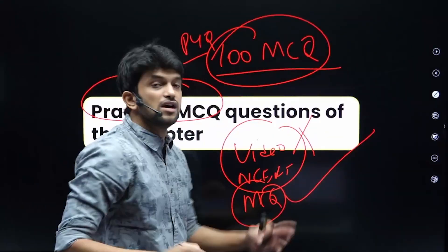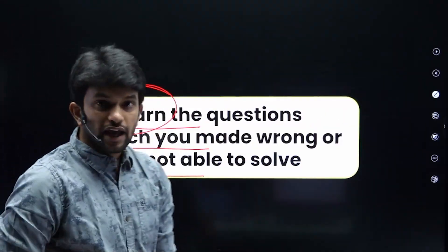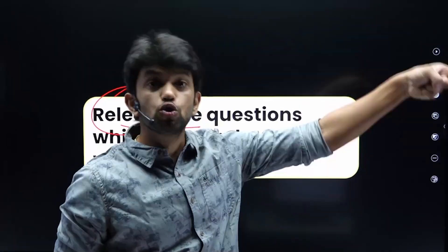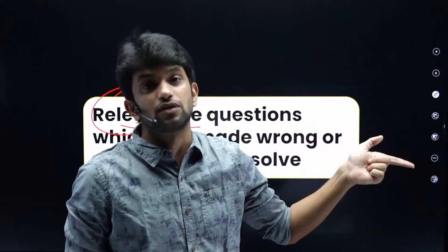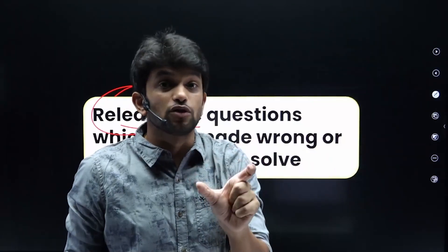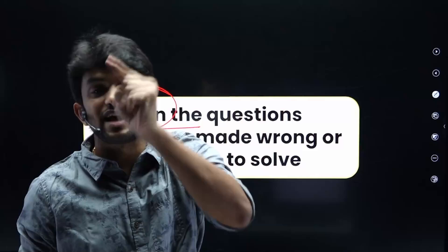When a question comes that you cannot solve, go to the answer and find the relevant topic in NCERT or search the YouTube topic to learn how to solve it. This creates a complete learning cycle and ensures the topic is fully understood.